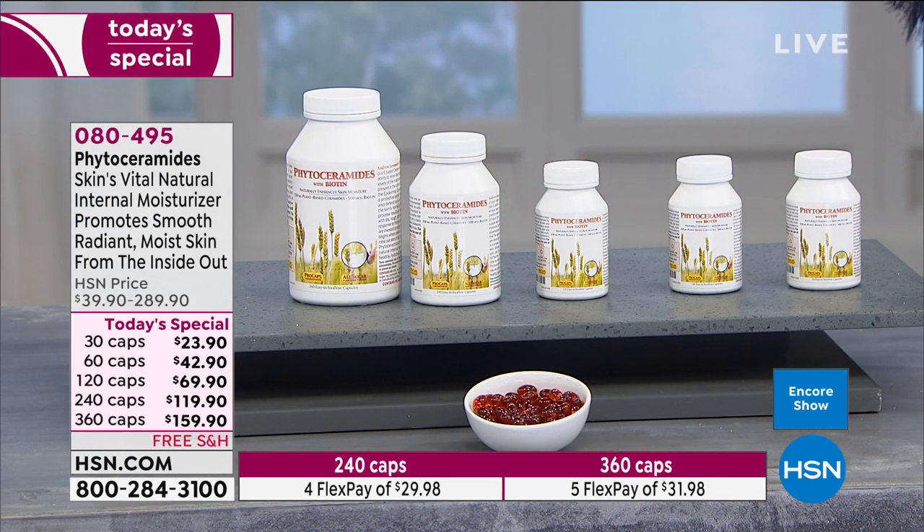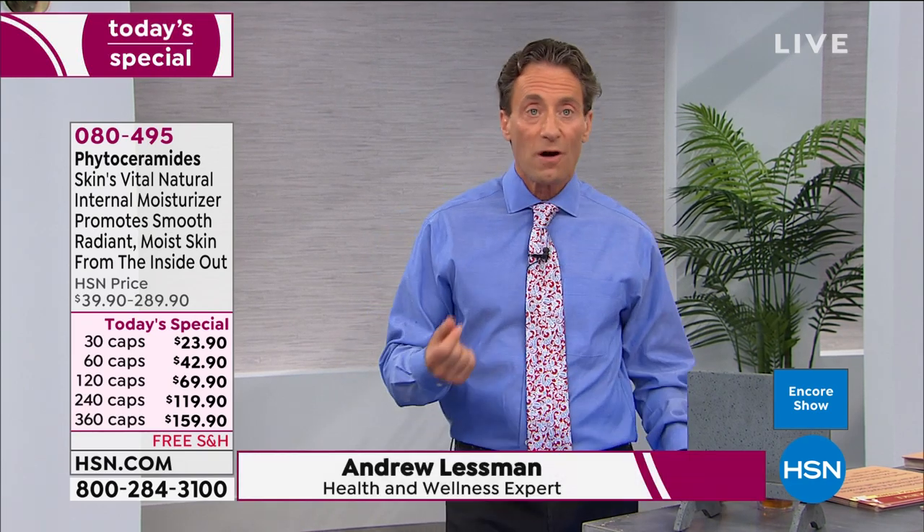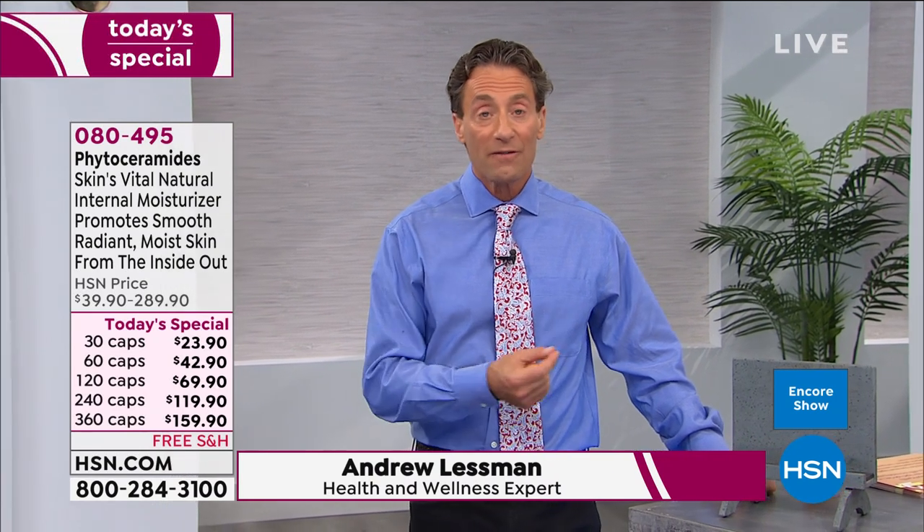If we don't supplement phytoceramides, we're not really getting them in our diet — they come only in trace amounts from certain seed grains, and wheat is the best source. Our phytoceramides are completely gluten-free. Like so many other key ingredients, I wish I could recommend a food that provides an affordable, reliable, and healthy source, but it isn't available. You have to think about the role the skin plays as a barrier and how the only way to deliver this critical molecule is by ingesting it.